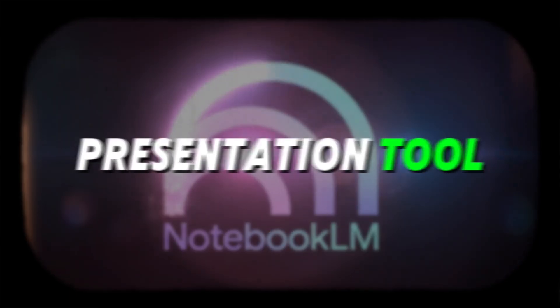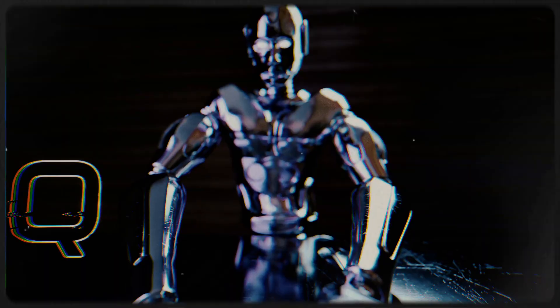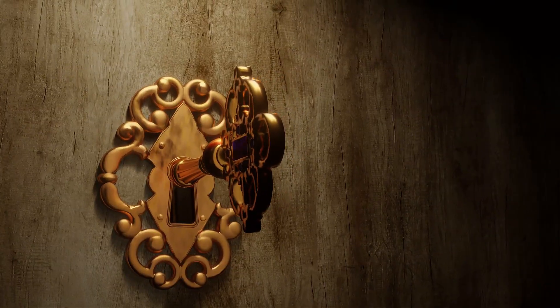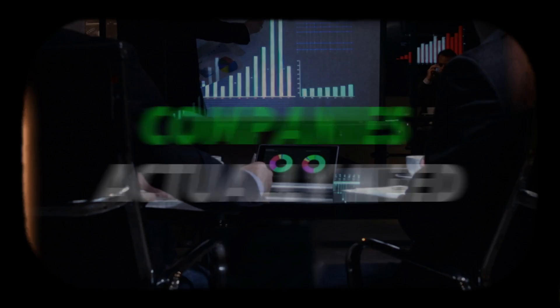Most people see Notebook LM as a presentation tool, but I see it as the foundation for a service capability that 90% of freelancers are completely missing. Google built something that can handle one of the most time-intensive deliverables in business, then accidentally locked it behind a wall nobody knows how to break through. Today I am showing you how to break through that wall and understand what Notebook LM can really do.